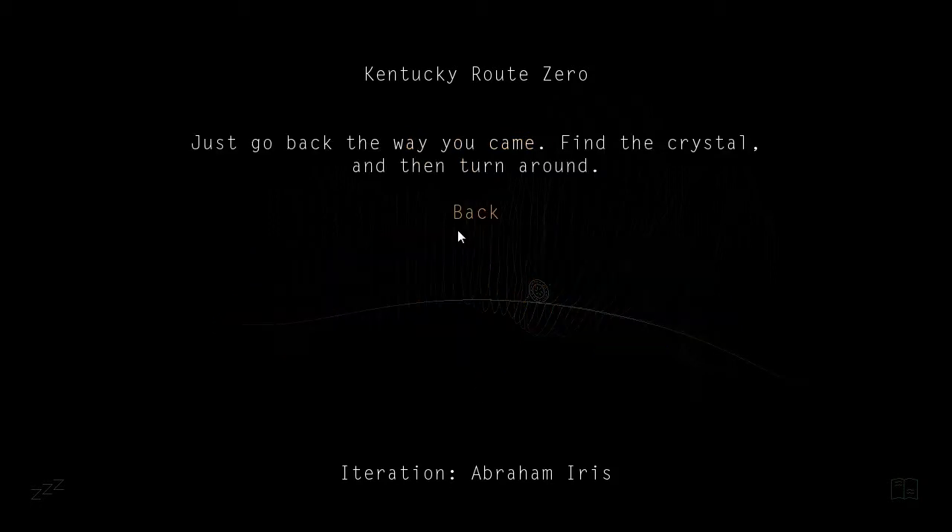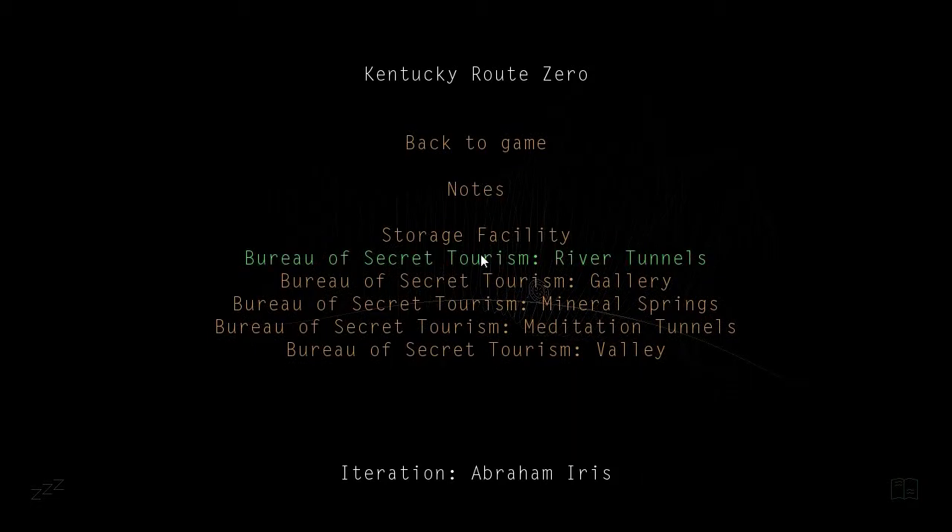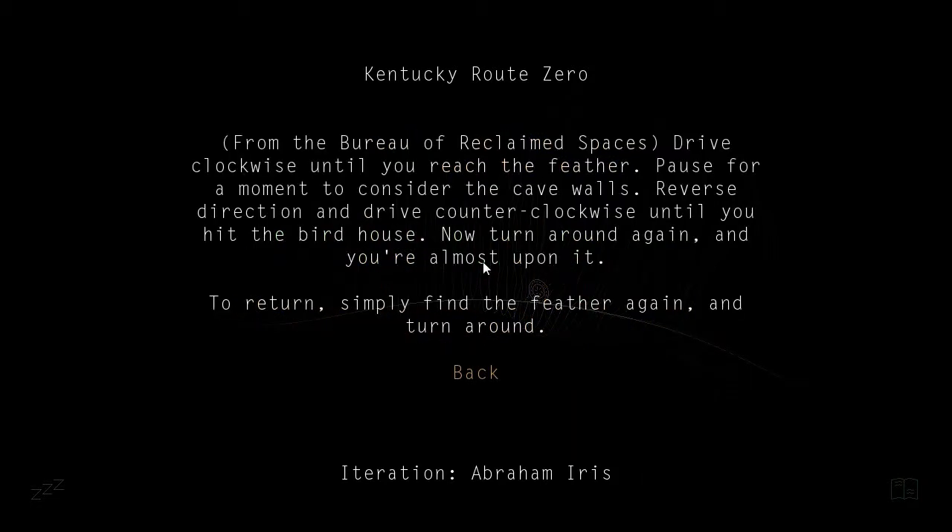Let's just go ahead and read the notes. 'Just go back the way that you came, find the crystal, and then turn around.' Bureau of Secret Tourism, River Tunnels. From the Bureau of Reclaimed Spaces: drive clockwise until you reach the feather. Pause for a moment to consider the cave walls. Reverse direction and drive counterclockwise until you hit the birdhouse. Then put it back up again, and apologize for hitting it. Now turn around again, and you're almost upon it. To return, simply find the feather again, and turn around.